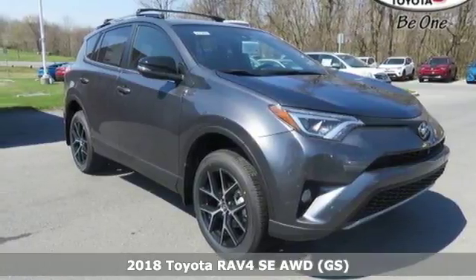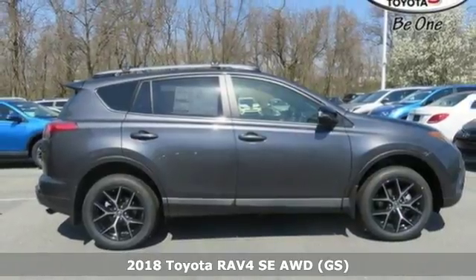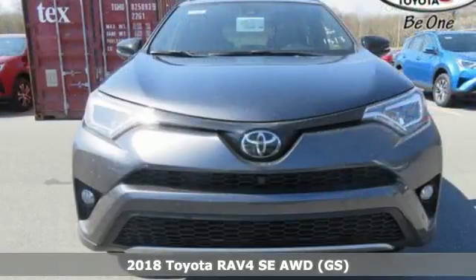Here's a 2018 Toyota RAV4. Embrace the freedom this RAV4 provides with smart performance and versatile space.